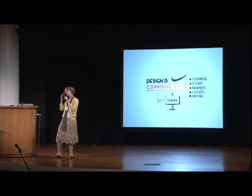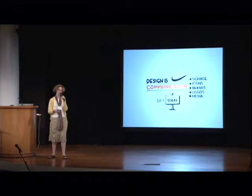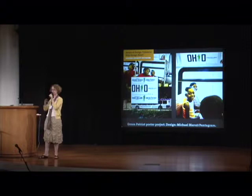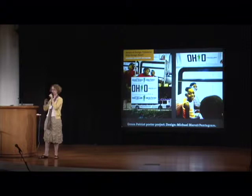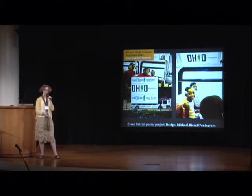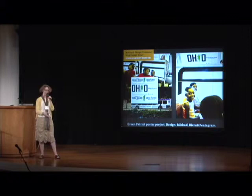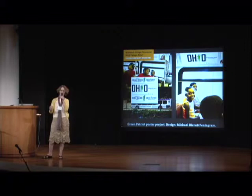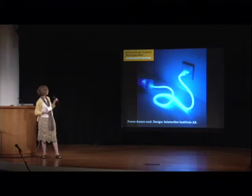Design is communication. As a graphic designer, I'm especially attracted to the notion of design telling us stuff and conveying information. This is a project in the triennial called the Green Patriot Poster Project — a bus campaign done in Cleveland, Ohio, promoting the ecological benefits of riding the bus. It tells people that this bus is an assault vehicle against global warming, using a Rosie the Riveter style to promote the patriotism of public transportation. That's graphic design working at an excellent level.